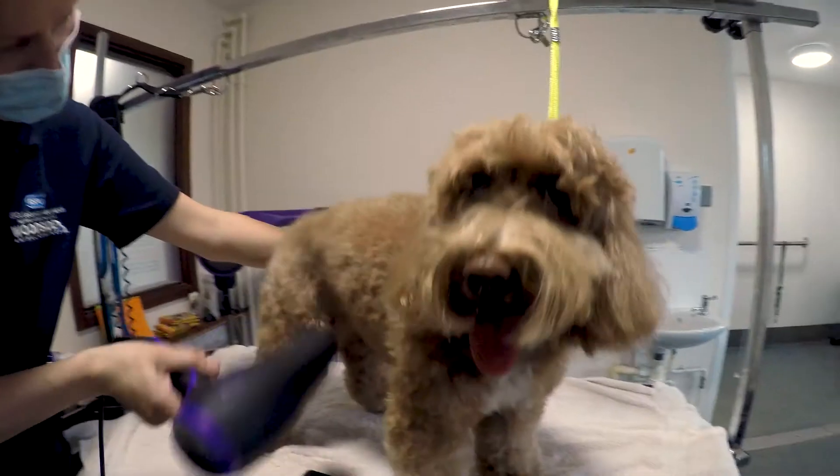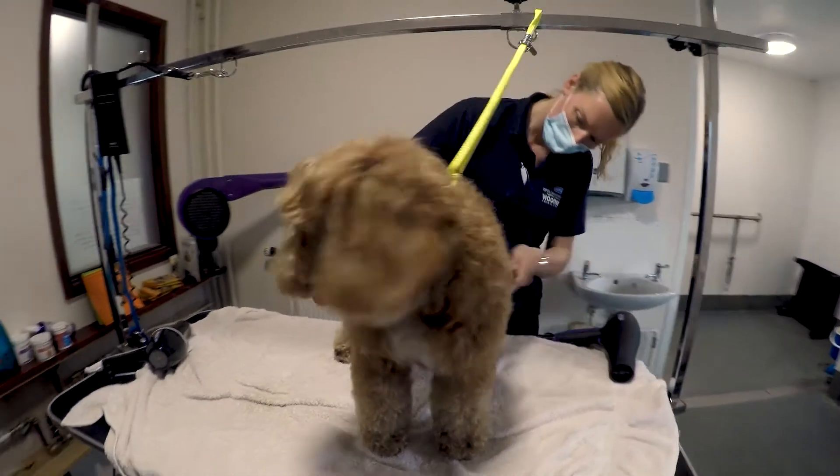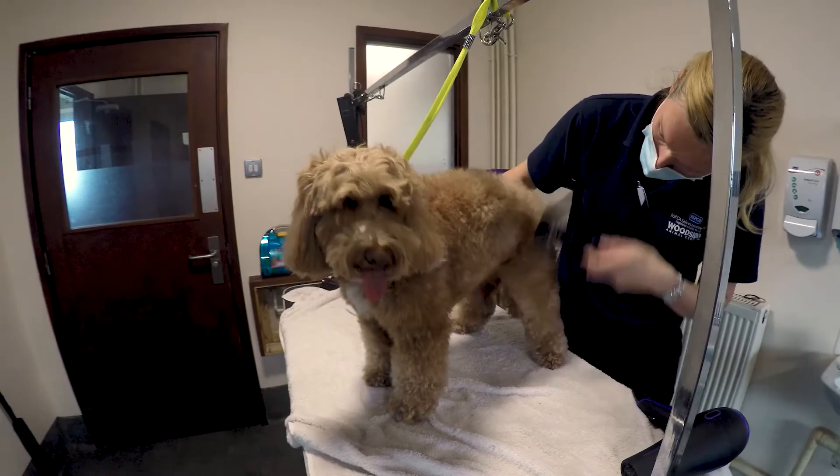The groom room was only started a few months ago and we're taking members of the public's dogs, but it also means that the animals that are here can get groomed on site. It's wonderful when we're rehoming a dog to be able to send it home smelling fresh and clean.